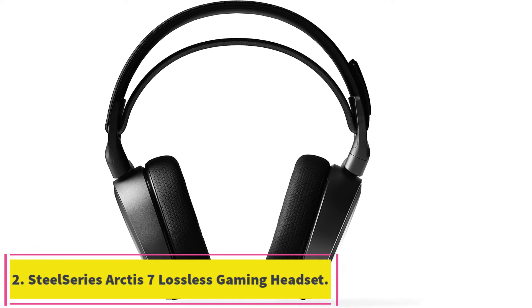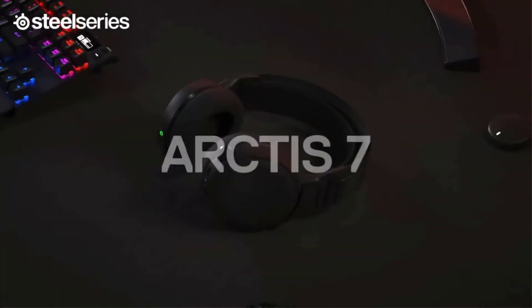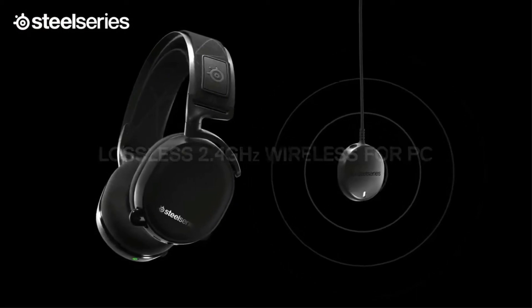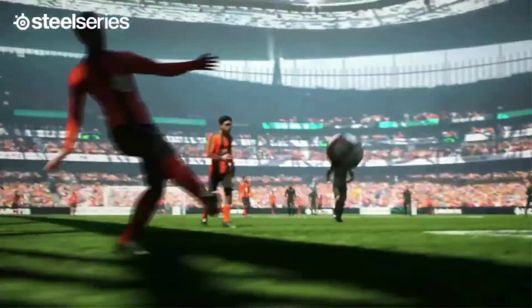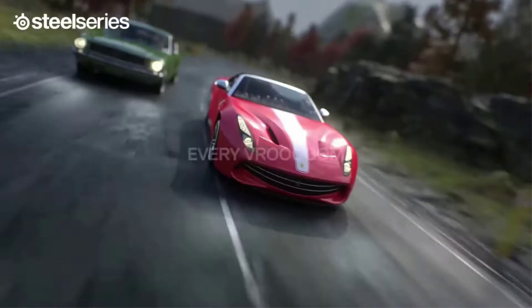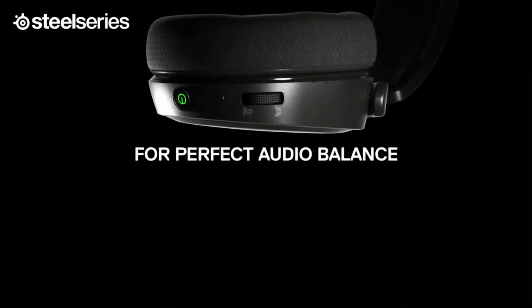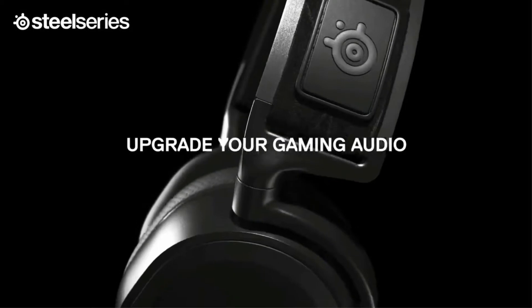Number 2: the SteelSeries Arctis 7 Lossless Wireless Gaming Headset. Aesthetically speaking, the Arctis 7 is one of our favorites. Its clean, compact, and high-quality design is perfect for someone with a small head. SteelSeries make great gaming headsets. The Arctis 7 boasts premium construction and a refined steel headband to support its weight, augmented by the elastic woven ski goggle fabric that balances the weight evenly while eliminating any pressure points.